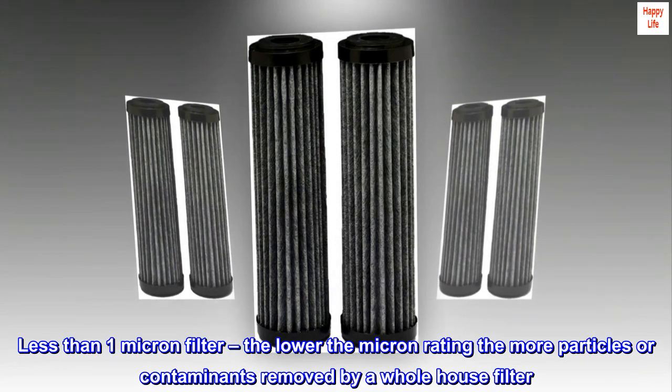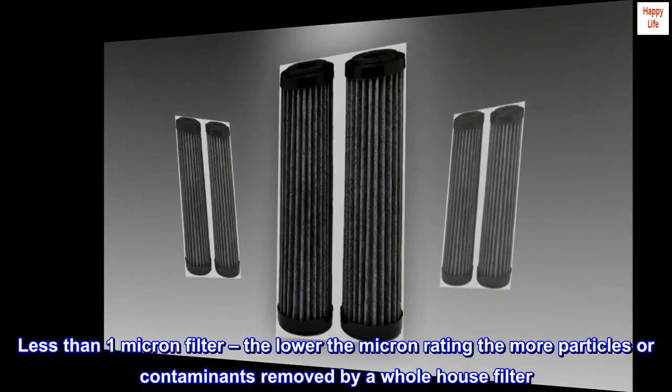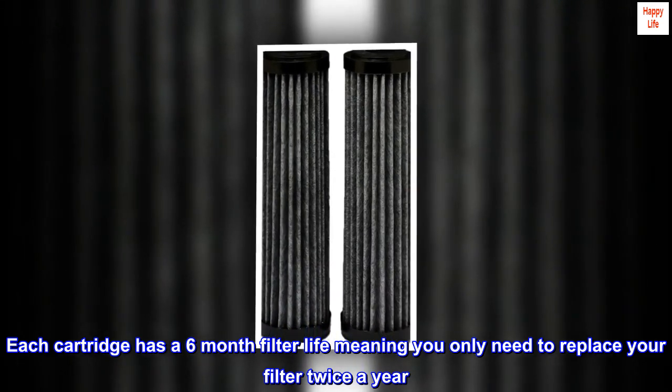Less than one micron filter — the lower the micron rating, the more particles or contaminants removed by a whole house filter. Each cartridge has a six-month filter life, meaning you only need to replace your filter twice a year.